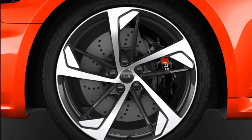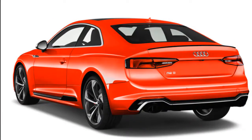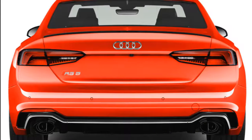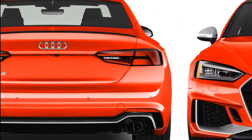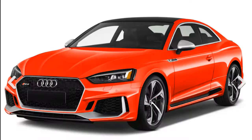Audi estimates that the sprint to 60 miles per hour will take 3.9 seconds, or 0.2 second longer than it claims for the two-door edition. The engine is mated to a ZF-sourced 8-speed automatic transmission and a rear-biased all-wheel drive system with a default 40/60 front-to-rear torque distribution, although as much as 85% of available torque or as little as 30% can be routed to the front axle.